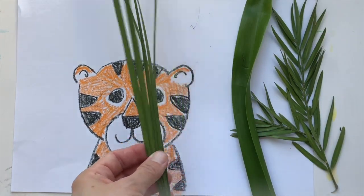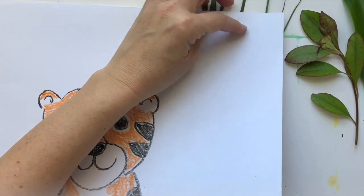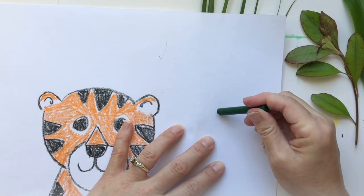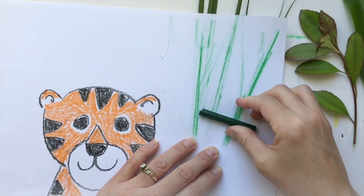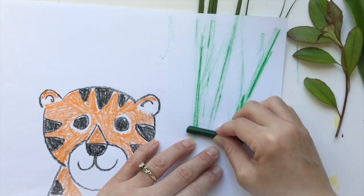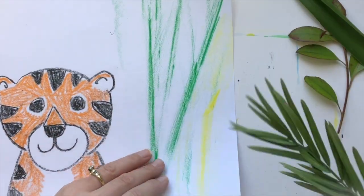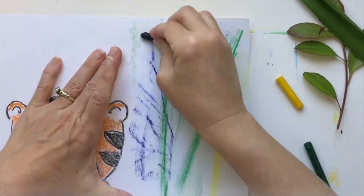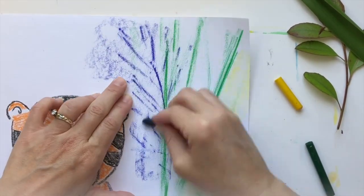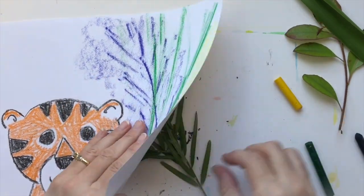Now that we're all done drawing our tigers, we can pick the one we like best and work on the background. This is where we need our leaves, and we also need to take the wrappers off of the crayons in order to do our crayon rubbings. To do a crayon rubbing, you put the leaf underneath the paper, then put your crayon sideways — not up and down like usual, but on its side — and drag the crayon back and forth. Don't roll it, drag it, and you will start to see the shapes and texture of the leaf coming through the paper. To make our background look like a nice thick deep jungle, we need to do lots of layers of different leaves and different colors, so make sure you do a leaf rubbing, then a different leaf rubbing, maybe three or four times in one area.